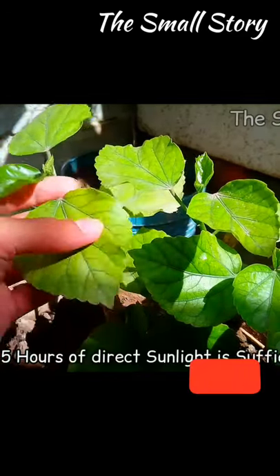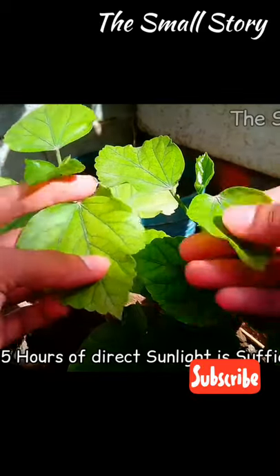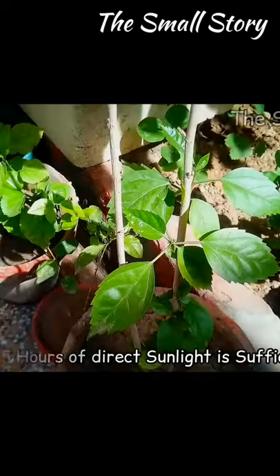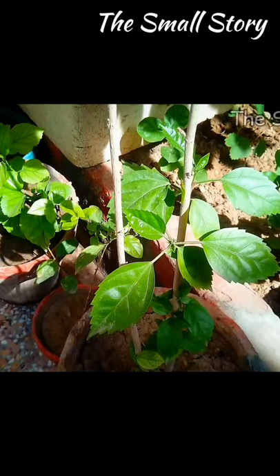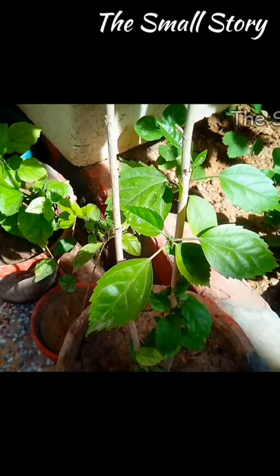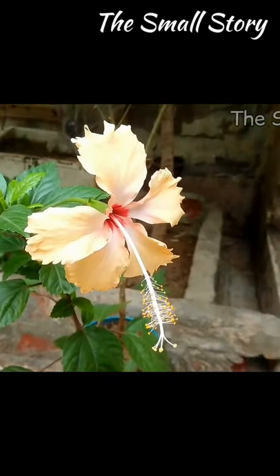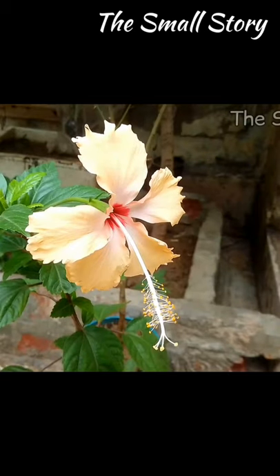In the summer season, you have to place your hibiscus plant in a sunny location, with a minimum of 5 hours of direct sunlight exposure to the leaves. Sunlight is the basic requirement of every plant, but the time duration varies from plant to plant. If the hibiscus plant gets enough sunlight, then it possesses strong immunity against many harmful disease-causing insects.